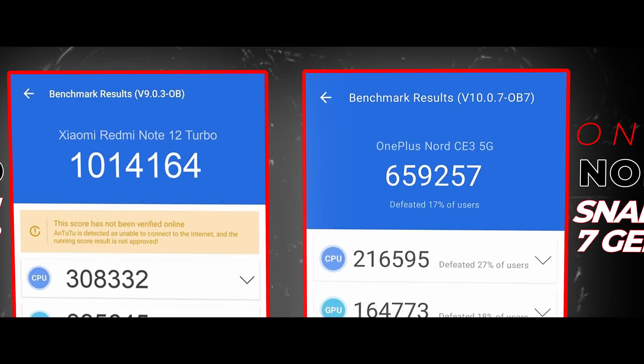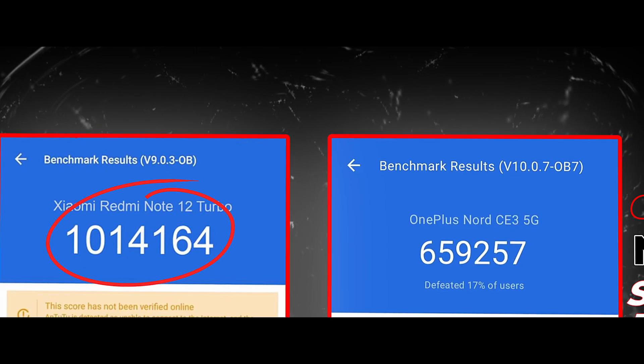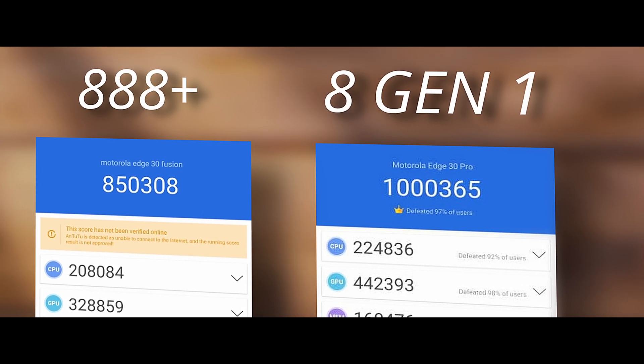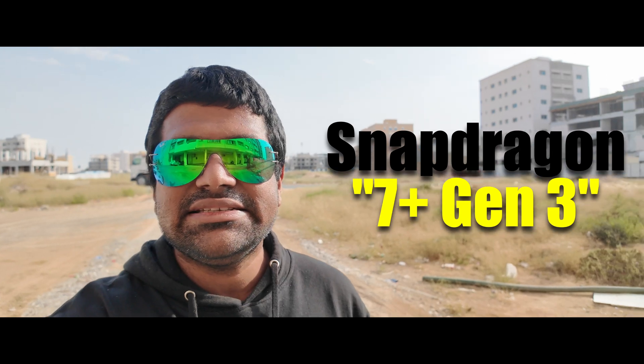Just look at these numbers — the 7 Plus Gen 2 does better in CPU, GPU, and overall compound scores. This is super weird, since it's not something we've typically seen with Qualcomm. The Triple 8 Plus to 8 Gen 1 was a clear upgrade, and so was the 8 Plus Gen 1 to 8 Gen 2 — in all areas: CPU, GPU, and compound scores. That is what an upgrade looks like.